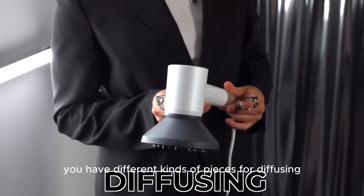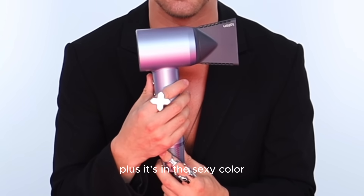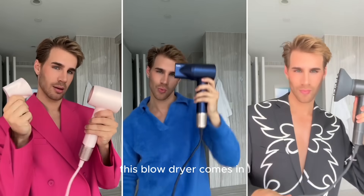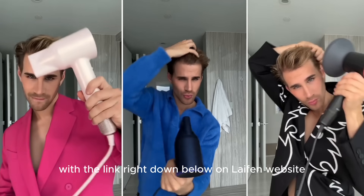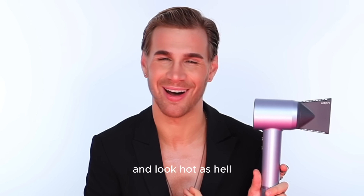You have different kinds of pieces for diffusing, precision blow drying, as well as rough drying. Plus it's in this sexy color — you can also see the other colors this blow dryer comes in with the link right down below on Lifen's website. Now is the time to elevate your hair game and look hot as hell.